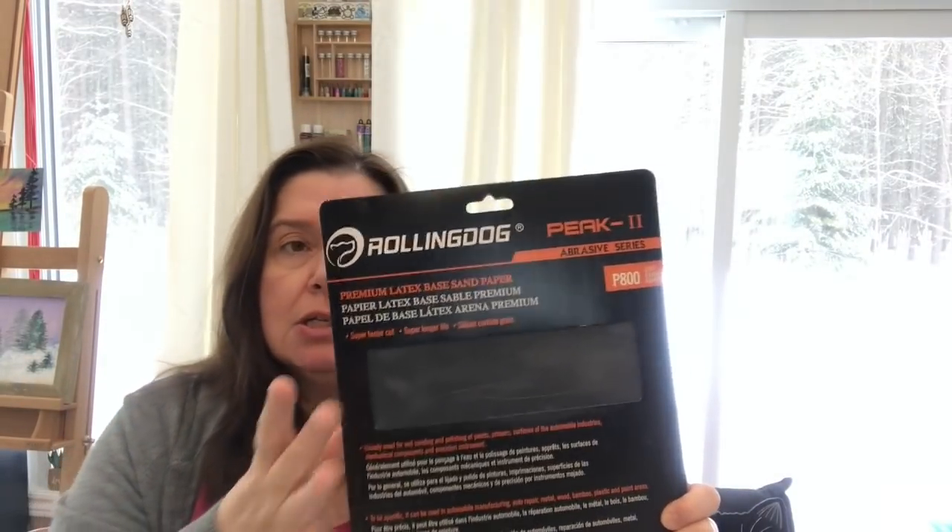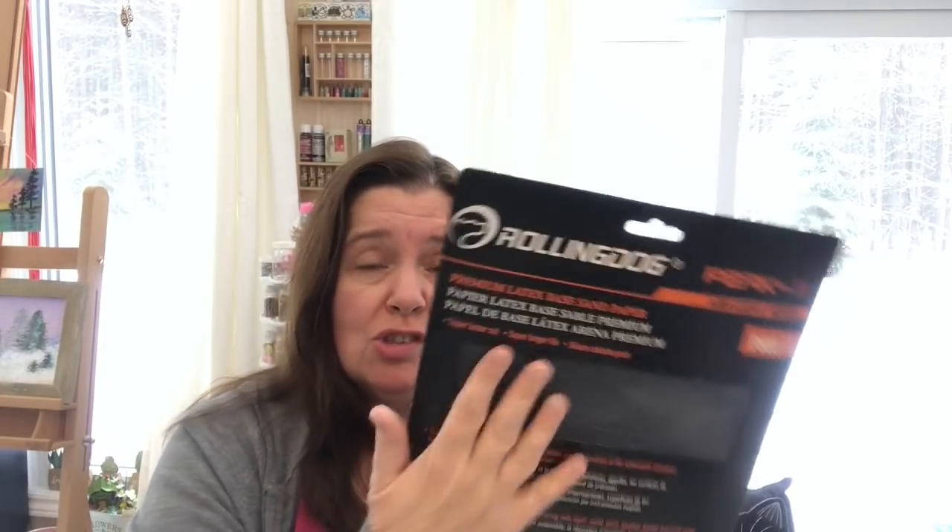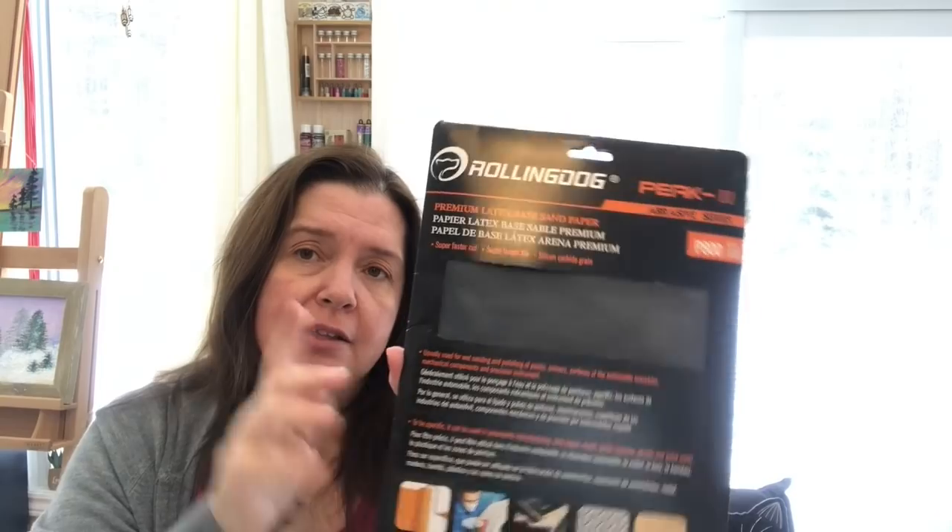It says it's good for metal, plastic, and different surfaces — the kind you wet and sand with. The price was pretty fair — nine by eleven inch, five pieces. If you have someone who works with metals and needs really good quality sanding paper, check this out. It's super super fine, super smooth. And that is it for my Dollarama haul!